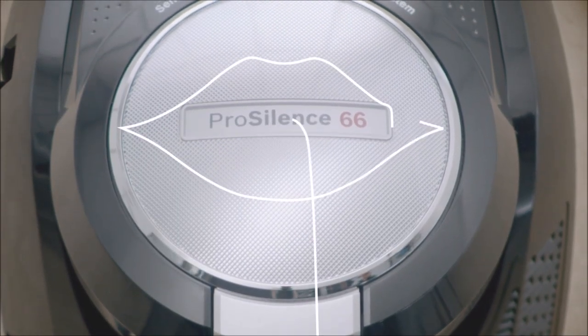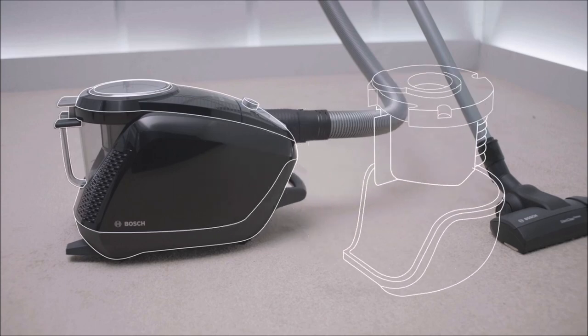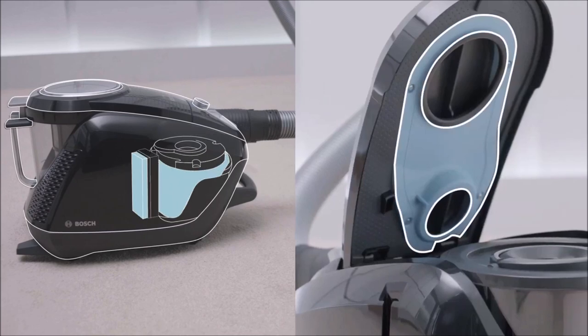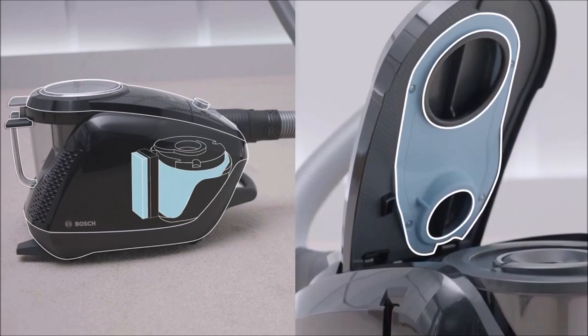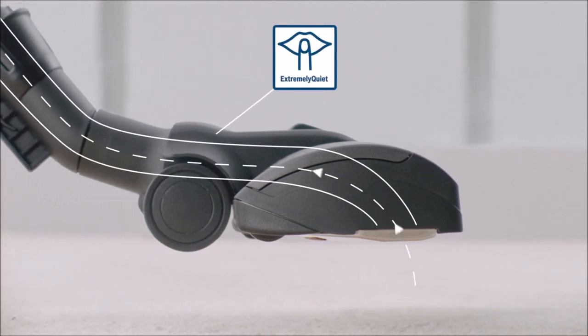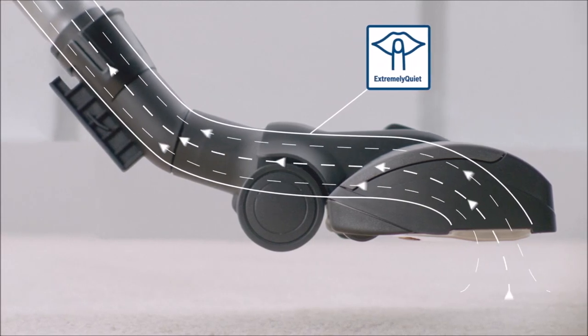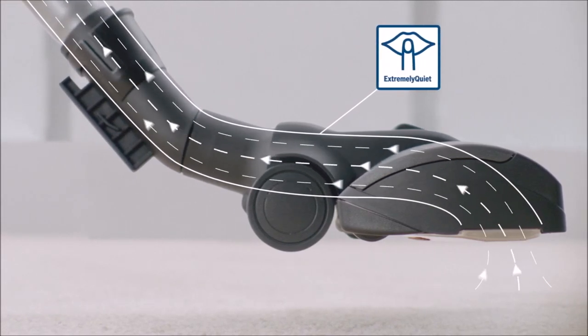Why is it so quiet? Because its motor is suspended within the main body and enclosed by double-capsulation of various innovative materials that absorb noise and vibrations. Moreover, its tubes allow the air to flow smoothly, and its nozzle is designed to reduce the sound of the airflow.